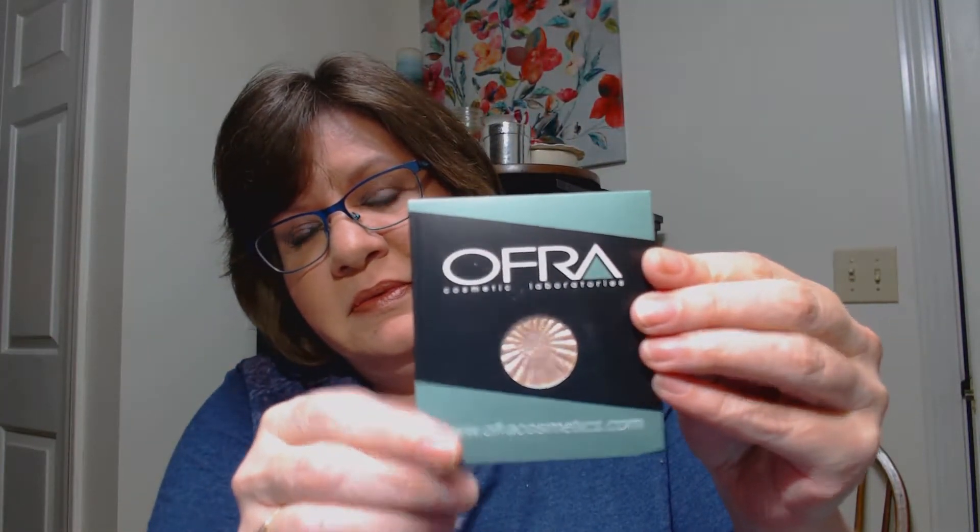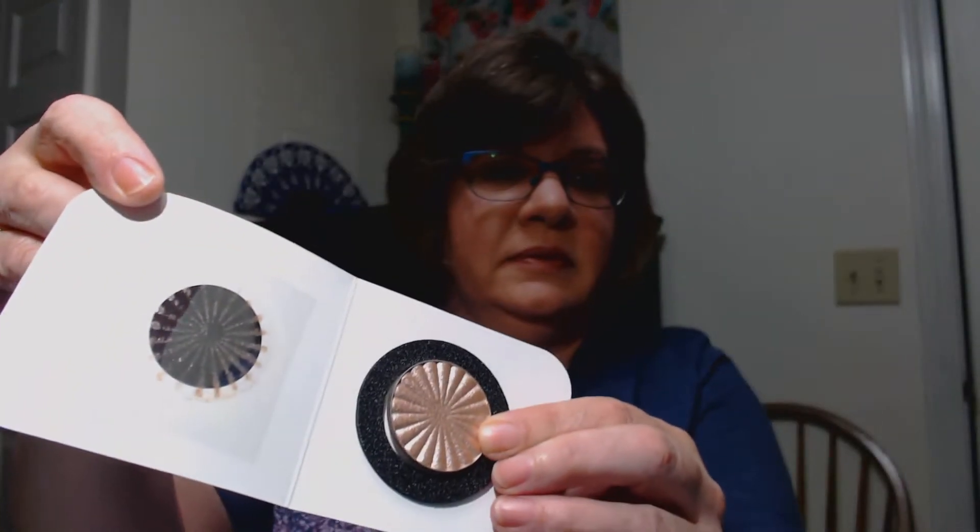Next is a card that just says 'Thank you for shopping at OfraCosmetics.com — Perfecting beauty. We appreciate your business and hope you enjoy your new items.' Then there's a mini highlighter called Blissful — it's kind of a peachy looking highlighter, and it's shimmery and pretty. So far so good, got some different things to try out. There's also a blush bronzer in Format, and the inside color is kind of loose — definitely more of a bronzer, or maybe a blush too.